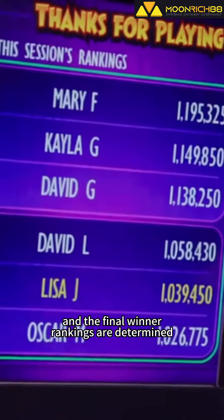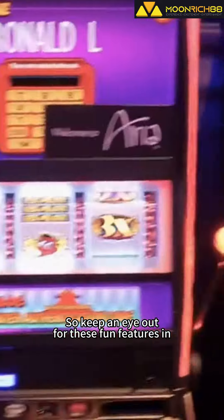Once you've completed all your rounds, the scores are calculated and the final winner rankings are determined. So keep an eye out for these fun features in slot tournaments — it's a straightforward and exciting way to compete for prizes.